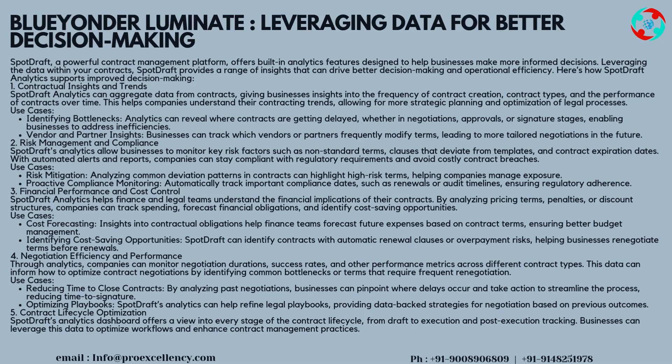Strategy 5 — Contract Lifecycle Optimization: SpotDraft's analytics dashboard offers a view into every stage of the contract lifecycle, from draft to execution and post-execution tracking. Businesses can leverage this data to optimize workflows and enhance contract management practices.